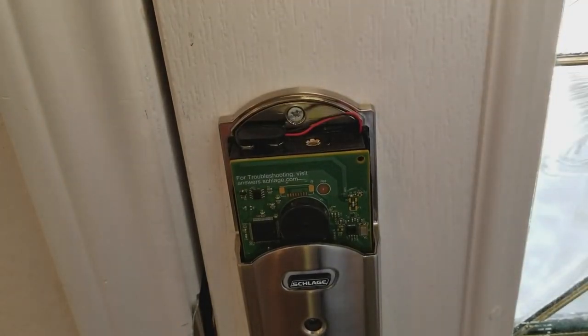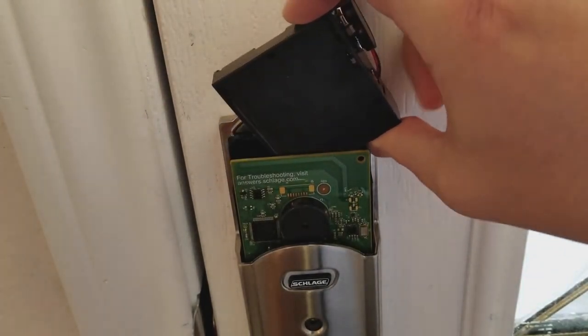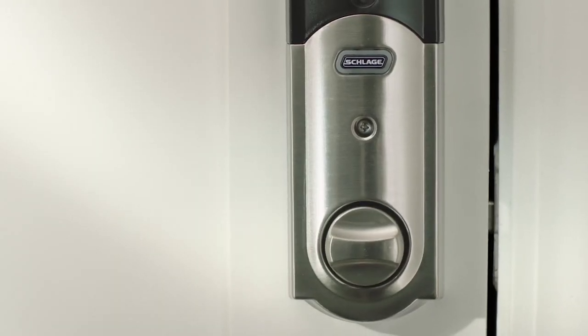No smart lock is perfect, yet. But if you're looking to upgrade today, the Schlage Sense is the device to beat, especially if you have an Amazon Echo or live in a HomeKit environment.